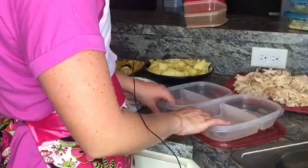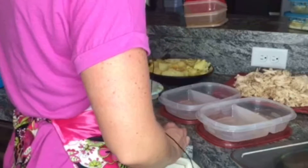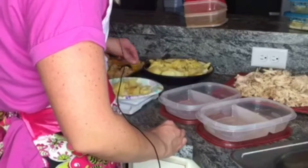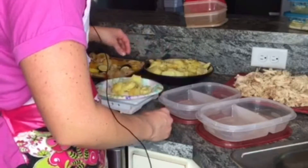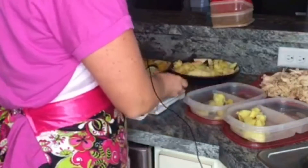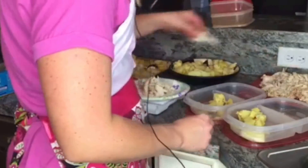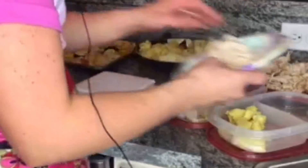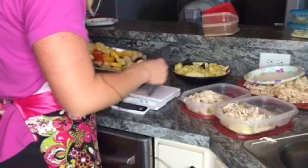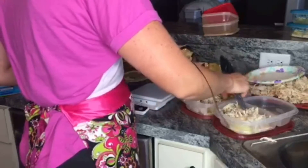Now we're going to portion out lunches. For lunch, we're going to do four ounces of sweet potato, four ounces of chicken, and about a cup of vegetables. I'm just going to measure this out on the scale. Then we need our four ounces of chicken, and then we're going to add some vegetables in. These vegetables cooked up really nice — we did them at 425 with a little bit of olive oil, salt and pepper, and they're amazing.